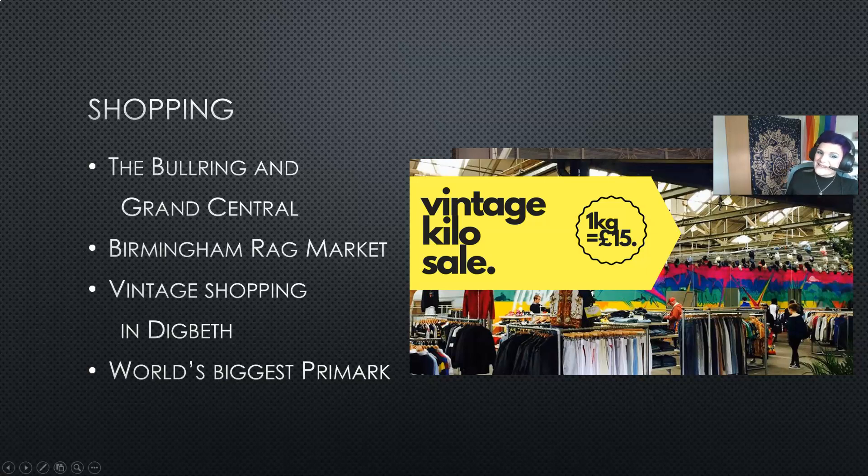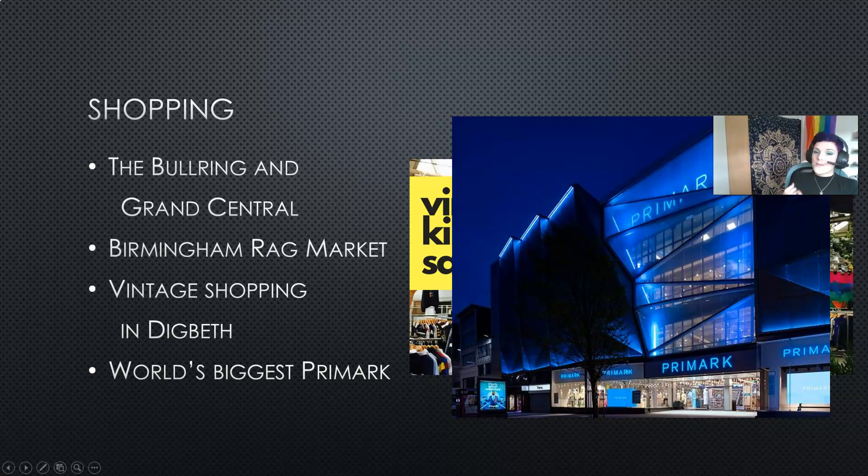Finally, discussing bargains, Birmingham has the world's biggest Primark. Primark's flagship store is right in the centre of Birmingham and has around five storeys including a barber's, hairdressers, nail salon, multiple different cafes, and t-shirt printing facilities as well. It's really exciting if you're into bargain shopping, or if you're not, head over to the Bullring and go to Selfridges for a bit more of a splurge.